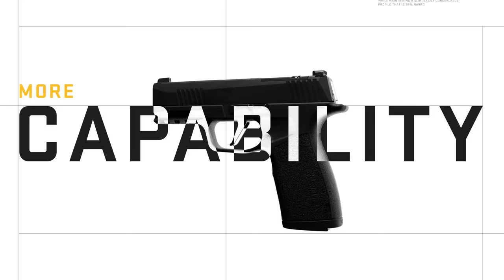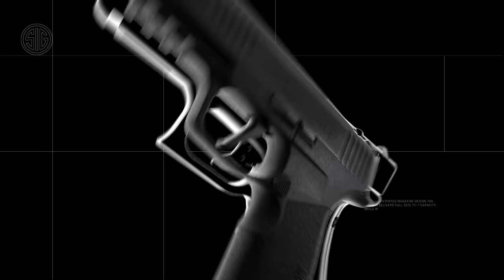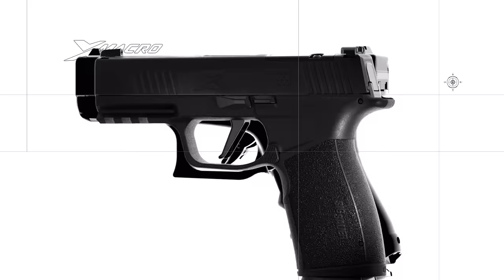The P365X Macro has become the standard for compact concealed carry pistols, delivering more capacity and more capability than any other pistol in its class. With its patented magazine design, it delivers full-size 17 plus 1 capacity, while maintaining a slim, easily concealable profile that is 25% narrower than the competition.